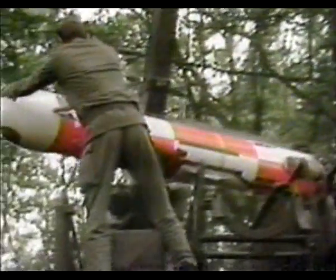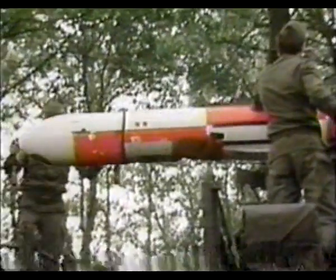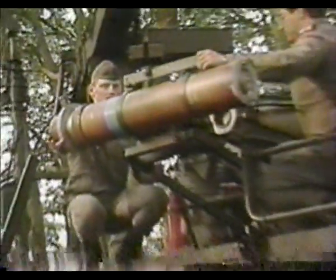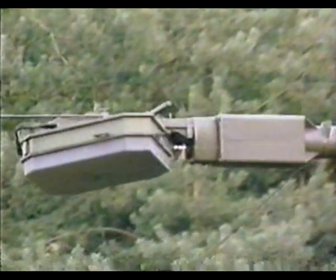This is the CL-289, called the USD-502 by the NATO armies that use it. The whole system was developed by Canadair in partnership with Dornier of Germany. SAT of France later joined to furnish an infrared sensor, as well as a radar, which was used to track the remotely piloted vehicle during development.